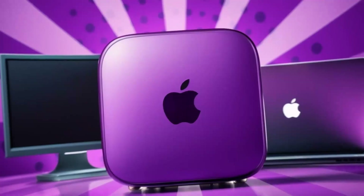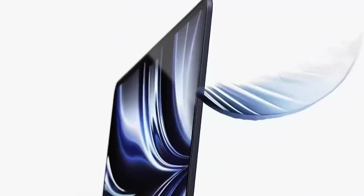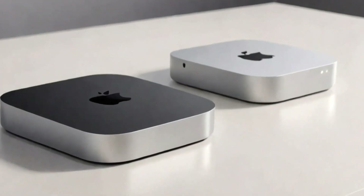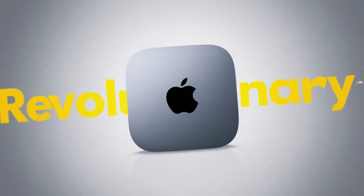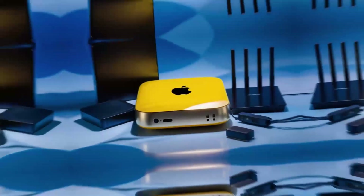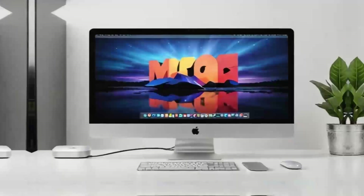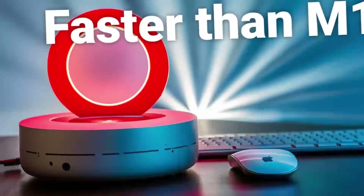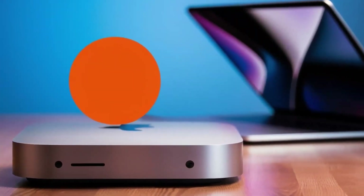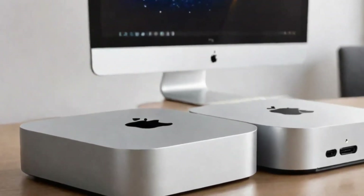When we talk about the Mac Mini M5, it's interesting to consider how this device fits into Apple's strategy for the future of work. With more people working remotely and relying on powerful yet compact devices, the Mac Mini M5 will be an attractive option for anyone looking to upgrade their home office setup. It's small enough to fit in any workspace but powerful enough to handle complex tasks with ease. The Mac Mini has always held a special place in Apple's lineup as an affordable yet powerful option, and the M5 looks set to continue that legacy.